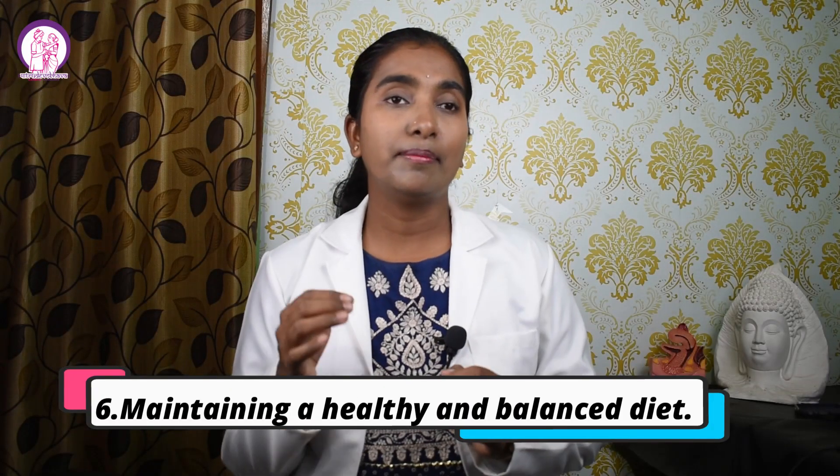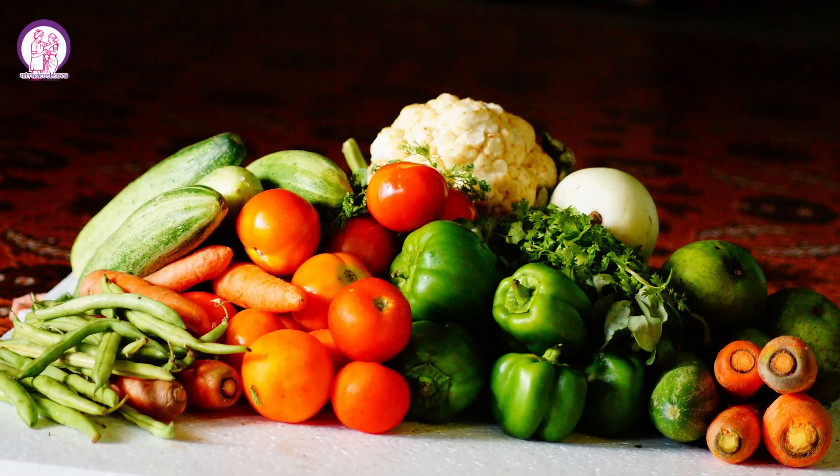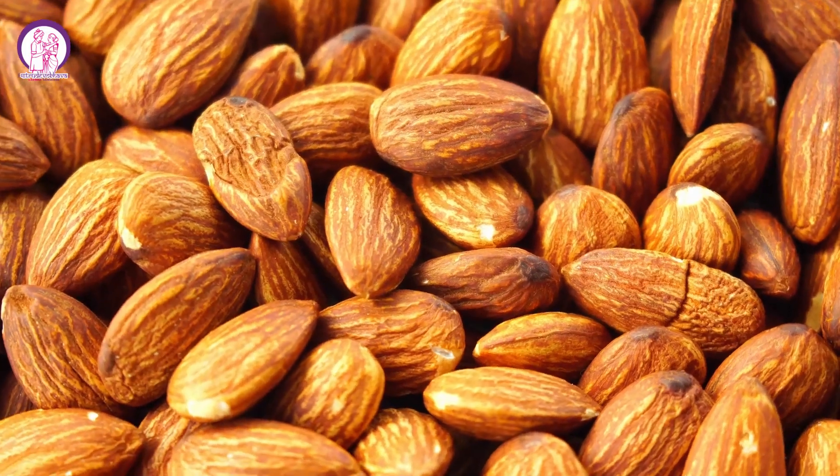Number six: maintaining a healthy and balanced diet. Eating nutritious food is very important for both mother and baby. Focus on consuming a variety of foods like grains, pulses, nuts, seeds, fruits, and vegetables. Always maintain a balanced diet which contains all kinds of nutrients. Also include foods which are rich in lactogenic properties like oats, fenugreek, fennel seeds, almonds, etc.